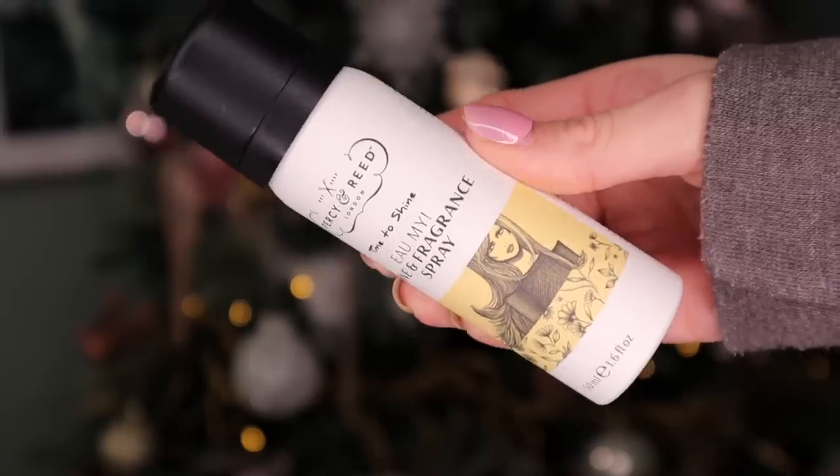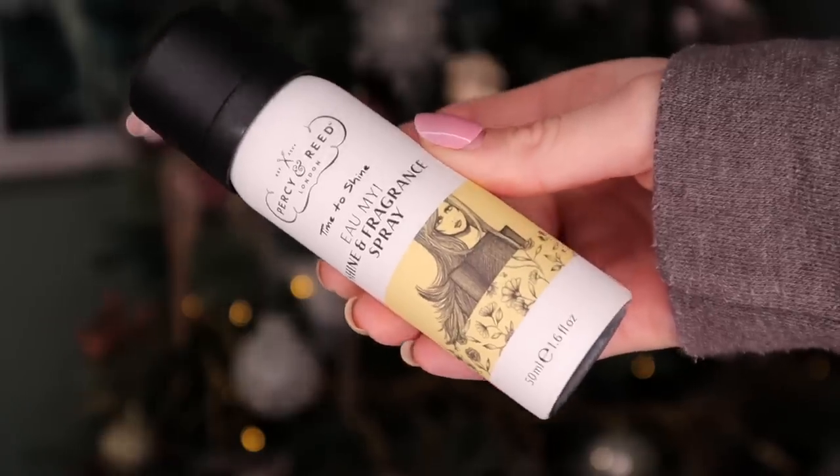Day number twenty — behind this door we got a Percy & Reid product, and this is the Shine and Fragrance Spray. The smell is actually quite floral but I'm definitely getting some rhubarb scents coming through and also grapefruit. Great for the holiday season.